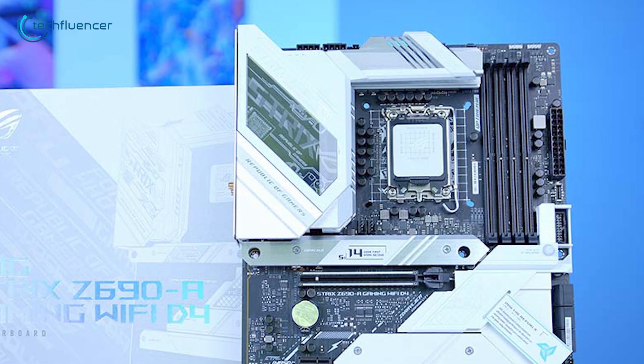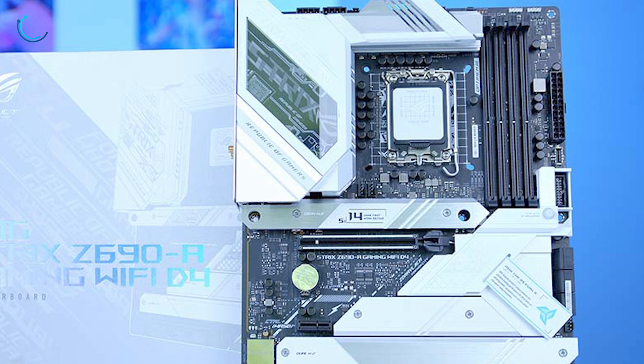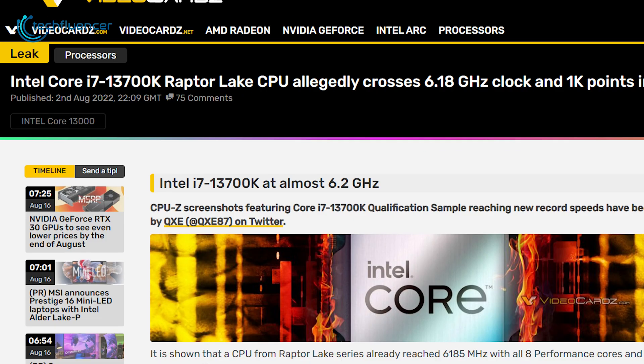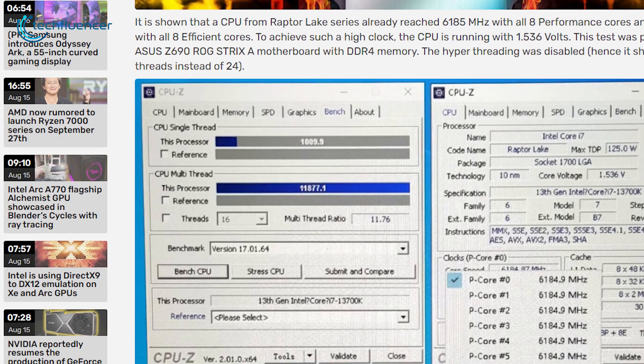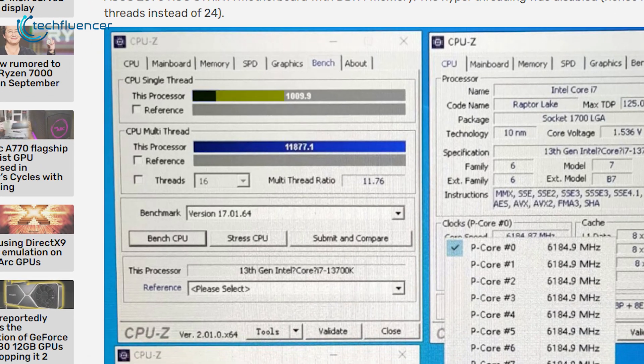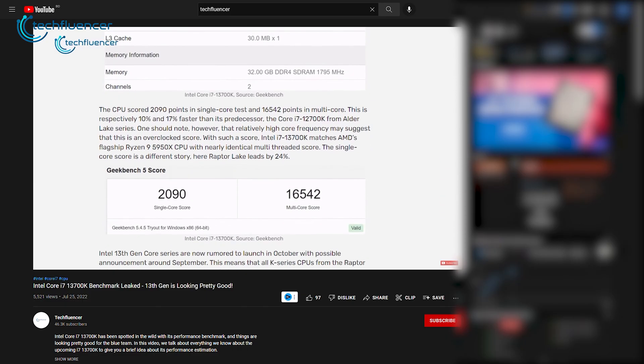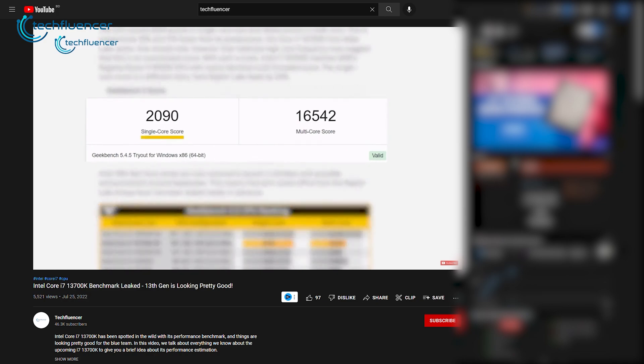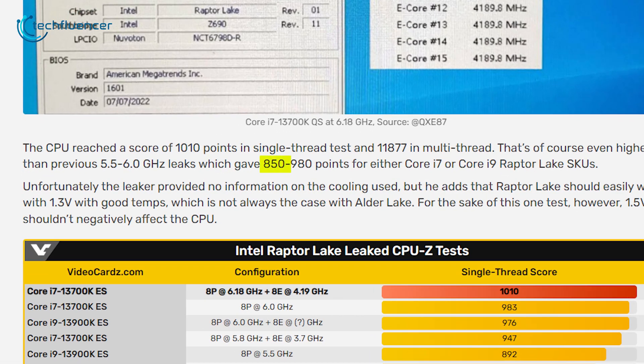The processor was tested using an ROG Strix AZ690D DDI4 motherboard with about 1.536V of core voltage. As for the CPU-Z scores, the i7-13700K achieved about 1010 points in single-thread and about 11877 in multi-threaded testing. For comparison, these are even higher scores than previously leaked 13th Gen i7 and i9 benchmarks, which had scores ranging between 850 and 980.